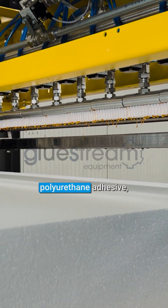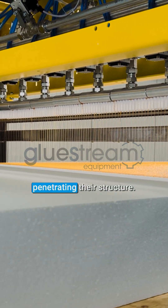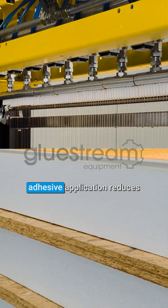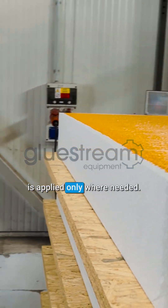This process uses a one-component, moisture-curing polyurethane adhesive, which bonds a variety of materials by deeply penetrating their structure. The high accuracy of adhesive application reduces consumption and ensures glue is applied only where needed.